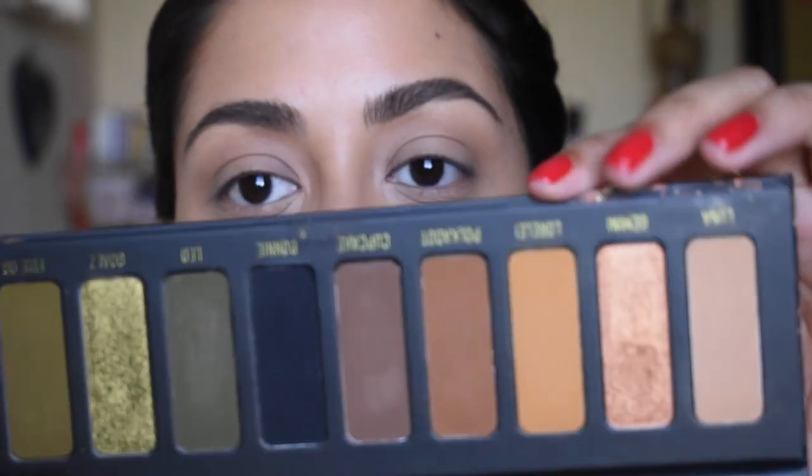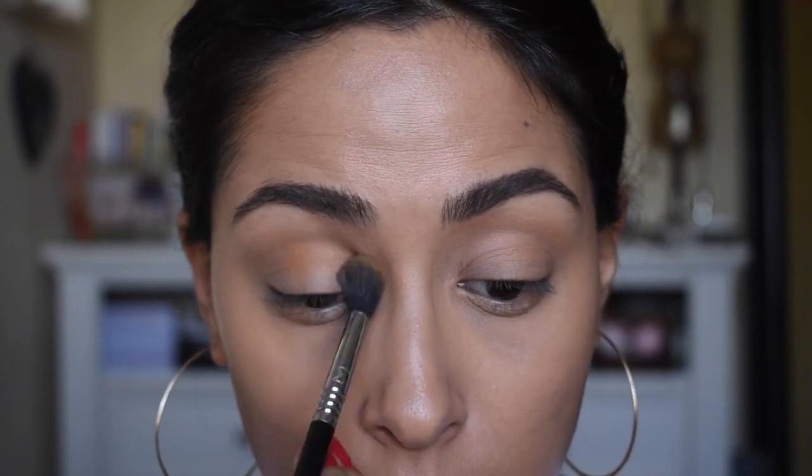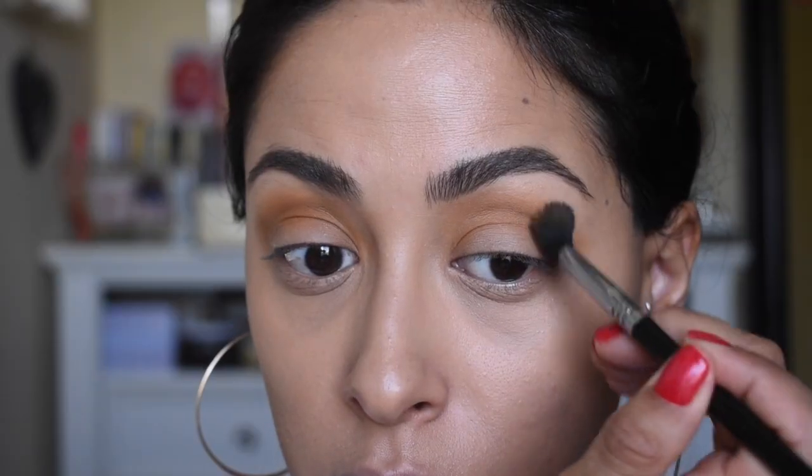For the first shade, I'm going to go into Lorelei, which is this nice mustard shade here. And if you guys haven't tried Milk Cosmetics, their shadows are exquisite — they're so freaking buttery, very blendable. The brush I'm using is a Sigma E40. Very pigmented.